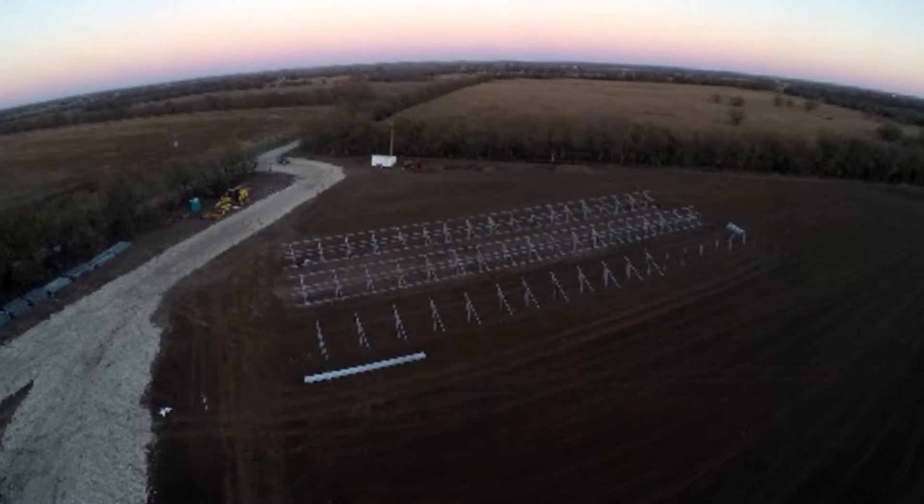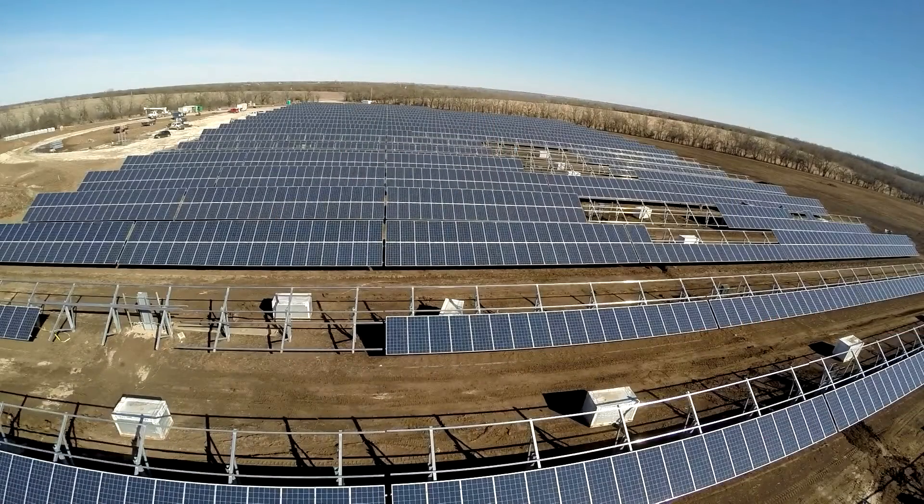We've seen an explosion of solar across the country over the last 8 to 10 years. As the number of solar installations built across the country has increased, the economics of solar have really improved. We've seen costs for solar installations come down by several factors.